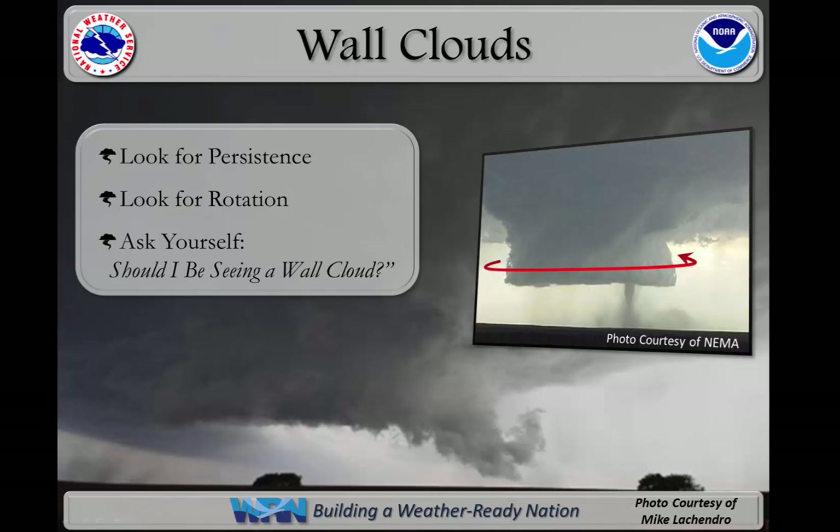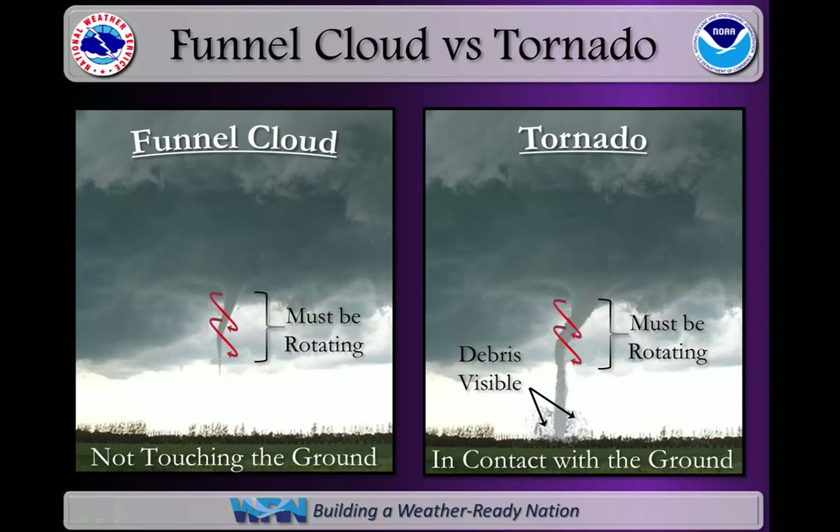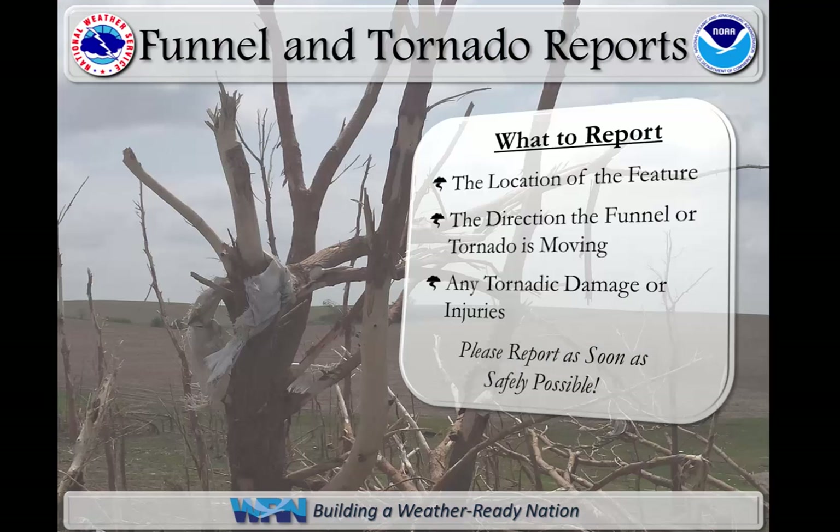When forwarding observations of wall clouds, always look for persistence as well as rotation. While all tornadoes begin as funnel clouds, not all funnel clouds become tornadoes. The difference is that with a tornado, the funnel cloud eventually gains contact with the ground. An easy way to confirm a tornado is to look for the visibility of any debris just above the Earth's surface. When forwarding funnel cloud and tornado reports to the National Weather Service, it is vital to include the location of the feature, the direction it is moving, and any tornadic damage or injuries, since time is critical. Please report these as soon as safely possible.